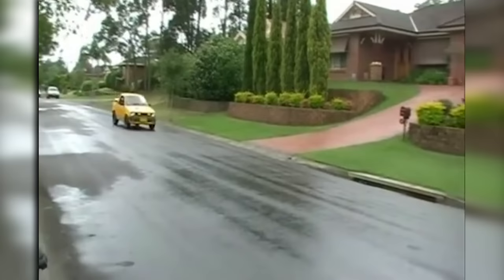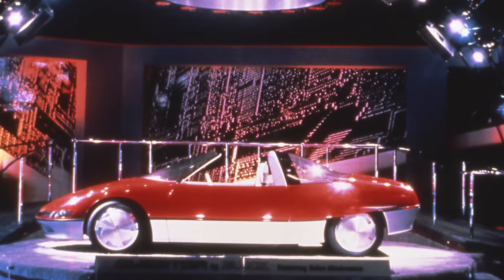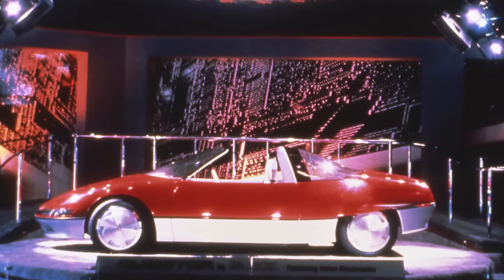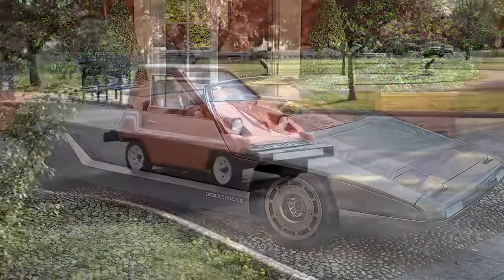Though some of these cars were only good on paper, if some became reality today, it's almost guaranteed the heads would turn on the highway. We can only wish and hope that maybe the companies have a change of heart and bring some of them back.